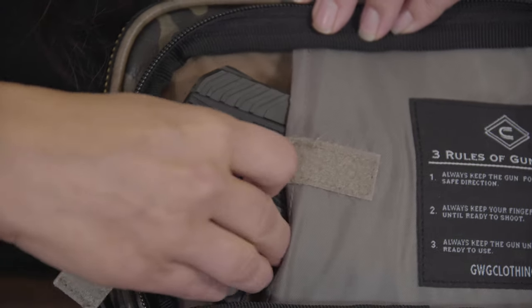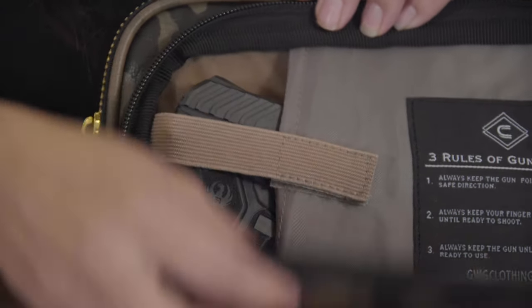The purse is made of PU leather and is an amazing everyday carry for your firearm, as well as a fashion-forward piece.